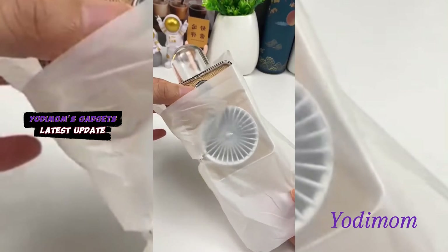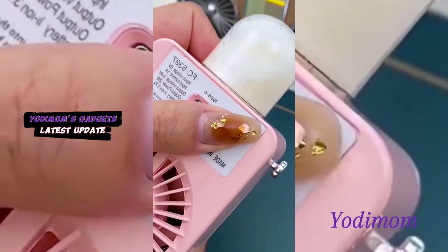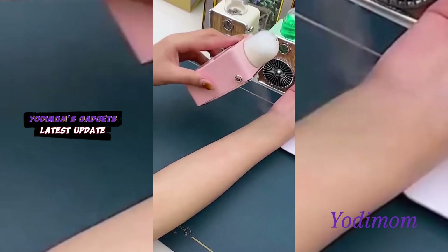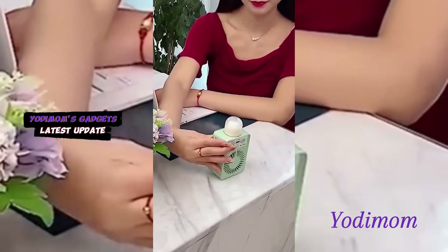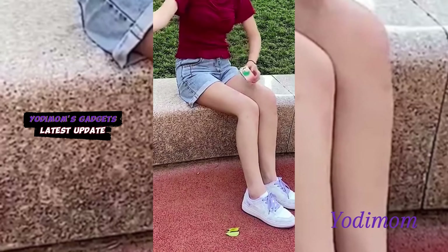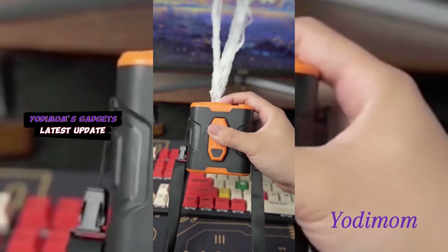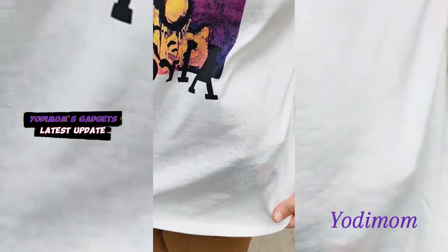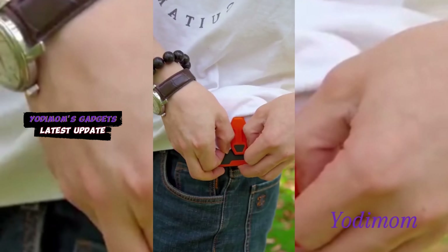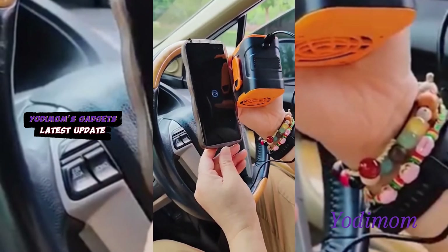Stay cool and chic with our misting fan, seamlessly blending powerful airflow with a refreshing misting function. Beat the heat in style as this compact device provides instant relief on hot days. Customize your comfort with adjustable settings, making our misting fan the ultimate summer essential. Stay comfortably cool wherever you go with our summer waist fan, a portable and efficient cooling solution designed for on-the-move comfort during outdoor activities.